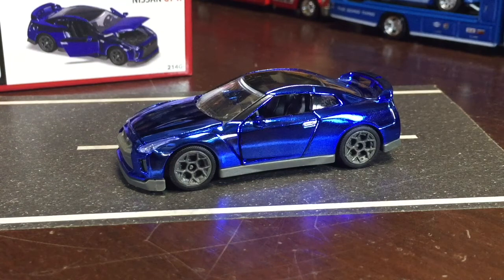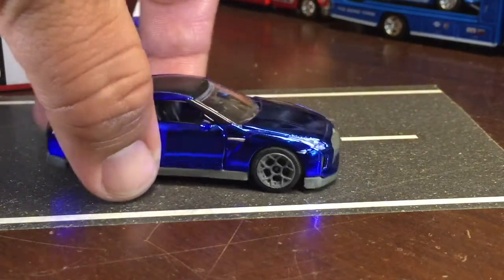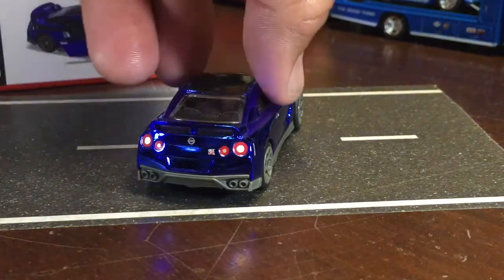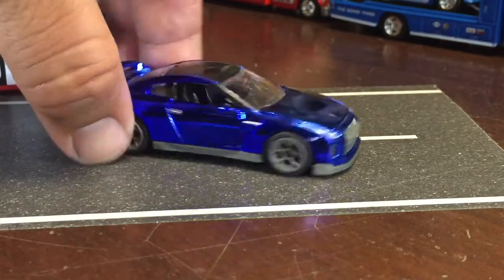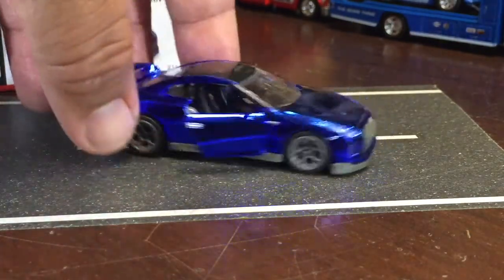I'm gonna put in my order — if you find another one like that, can you grab me one? Because I didn't know it was that nice. That is freaking nice. And you know what's cooler — like the VW, this has plastic light inserts, so it's not a tampo that's painted on. Although the taillights are painted on, the headlights are actual plastic lights. And look at that chrome paint job — the rims are nice too.